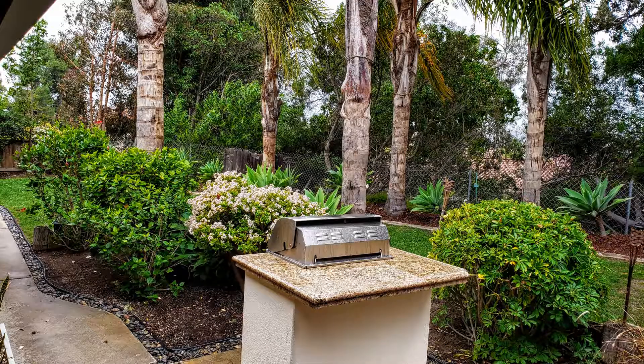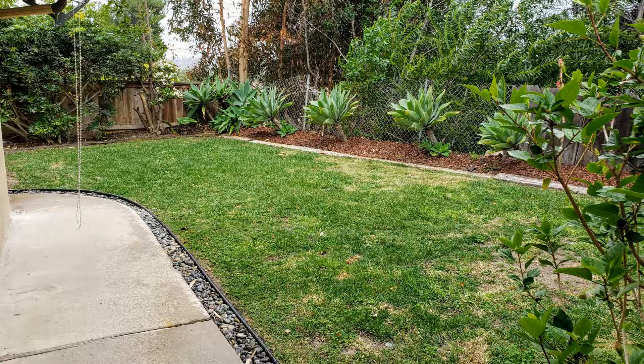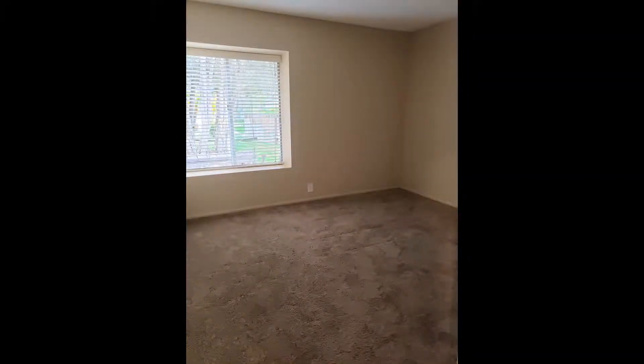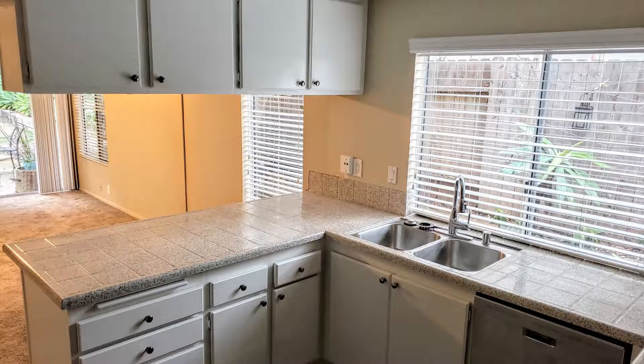Living in this amazing home makes it easy to relax and entertain your guests without traveling too far. It is accessible to shopping centers, restaurants, Omni Resort and Spa, Encinitas Ranch Golf Course, and awesome beaches in Carlsbad. Don't wait too long and schedule an appointment to view it today.